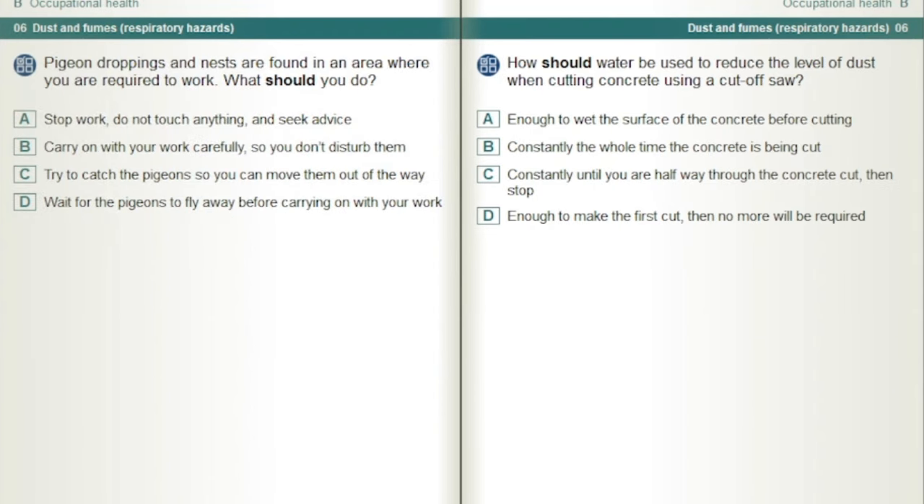Pigeon droppings and nests are found in an area where you are required to work. What should you do? Stop work, do not touch anything and seek advice.